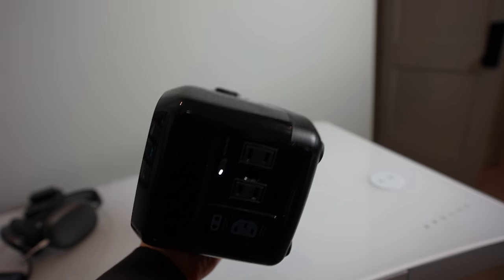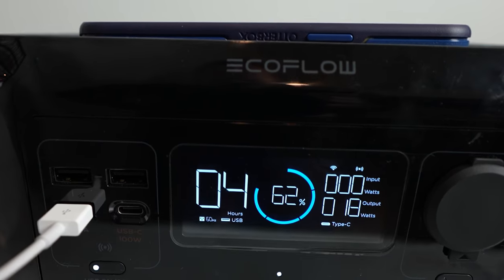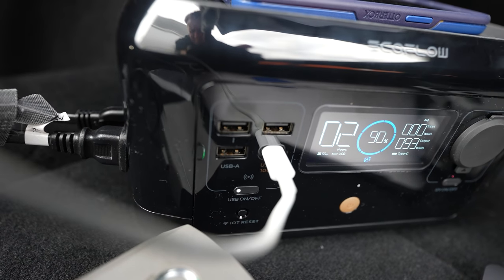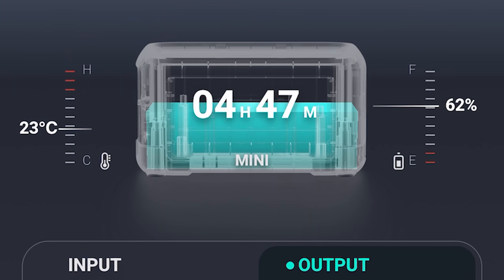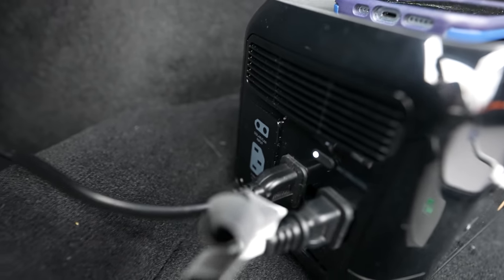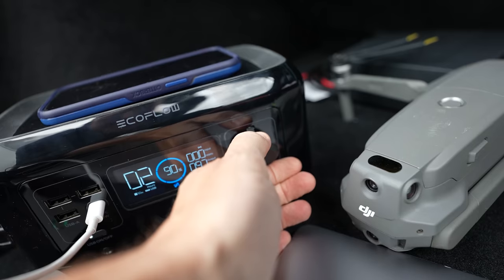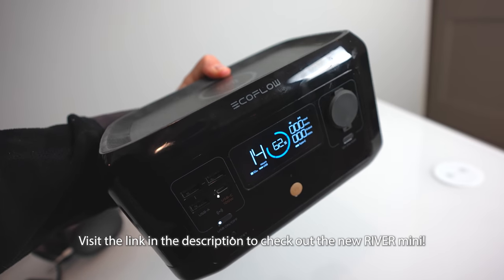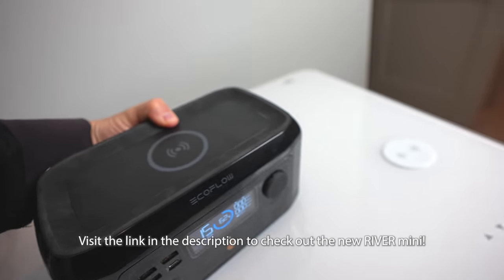Even though the River Mini is on the smaller side, you still have the ability to charge 90% of consumer electronics. It's not for heavy-duty appliances, but covers everything you need — phone, laptop, wifi router. Last week at a hotel with no outlets near the bed, I brought the EcoFlow River Mini inside and charged phones and cameras next to the bed. The River Mini is a great addition for when you need a smaller power source. Head to the link in the description to check it out.